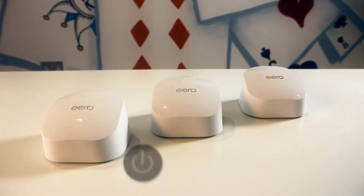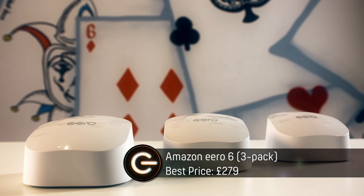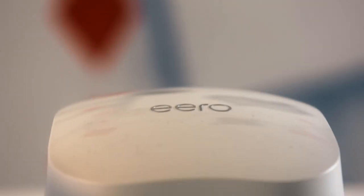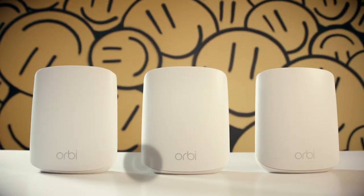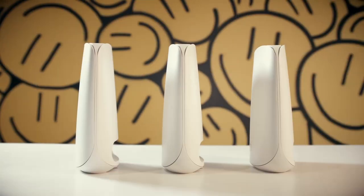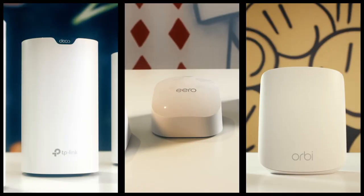Next is the mid-priced Amazon Eero 6, which does use the latest Wi-Fi 6 technology and supports Alexa voice control. And finally, I've got Netgear's Wi-Fi 6 Orbi. It may be the most expensive on test, but it boasts the fastest Wi-Fi speeds. So, how will these specs translate into real-world performance?